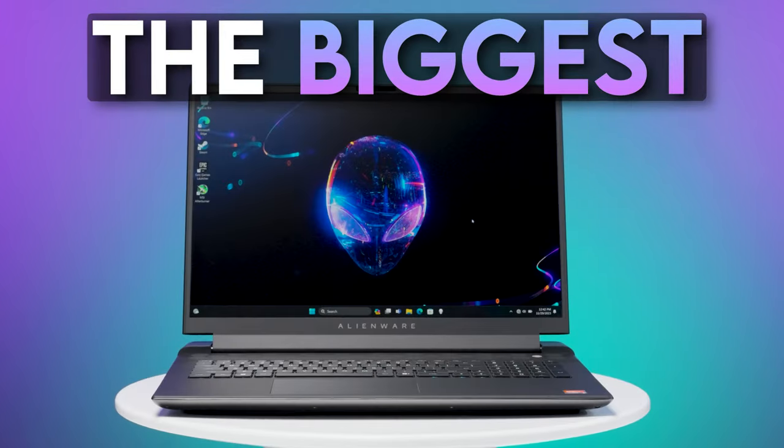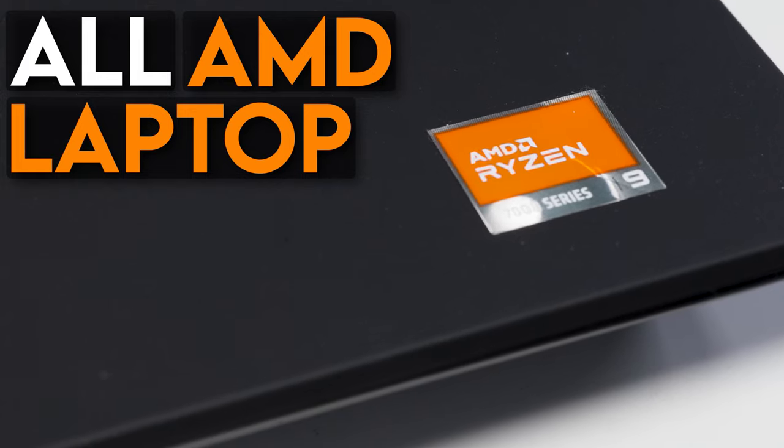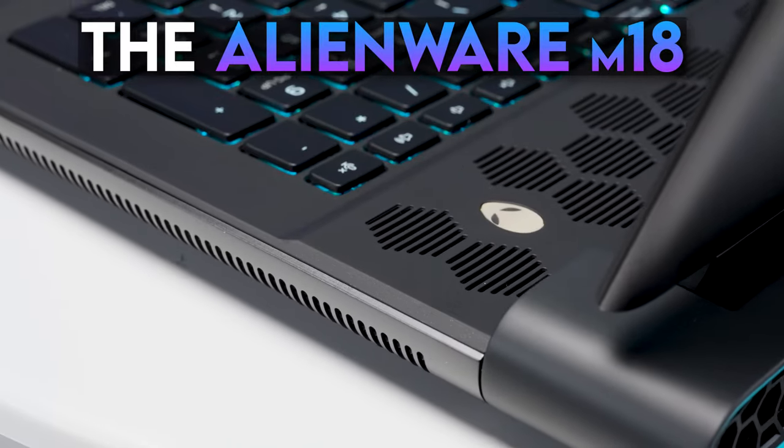This laptop is the biggest, most powerful, all-AMD laptop we have seen in a while, and it's all thanks to Alienware. We're checking out Alienware's M18 AMD Advantage configuration to see what Team Red has been cooking up. We're going to share what we loved about it, what AMD Advantage is, and what we thought about it, all right here on Robitech.